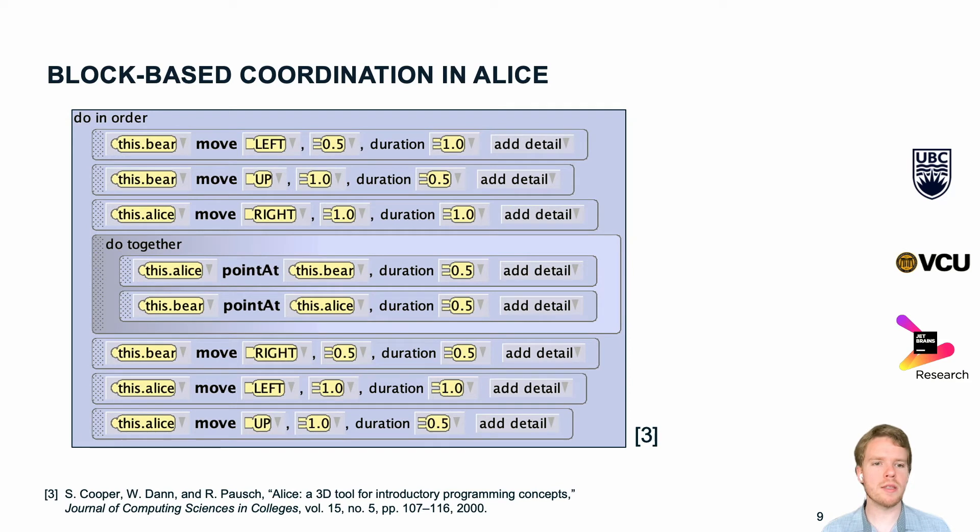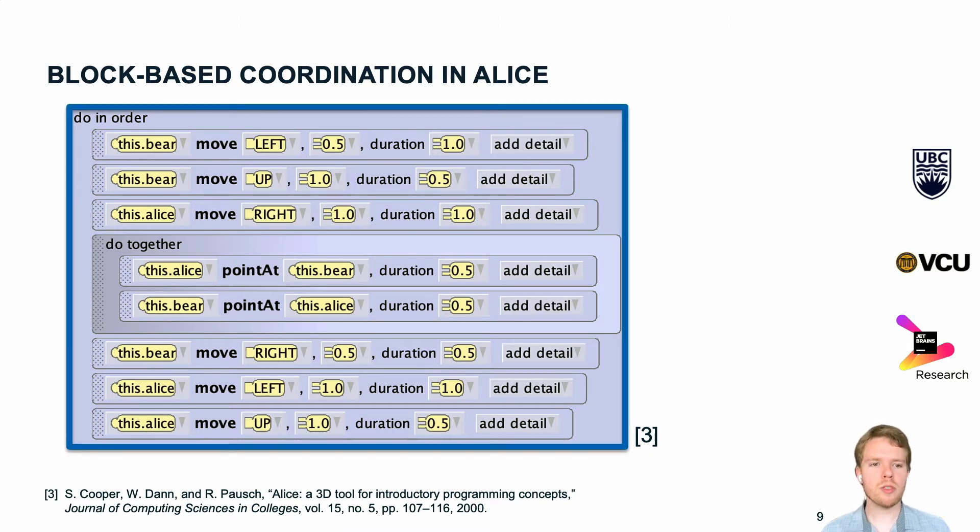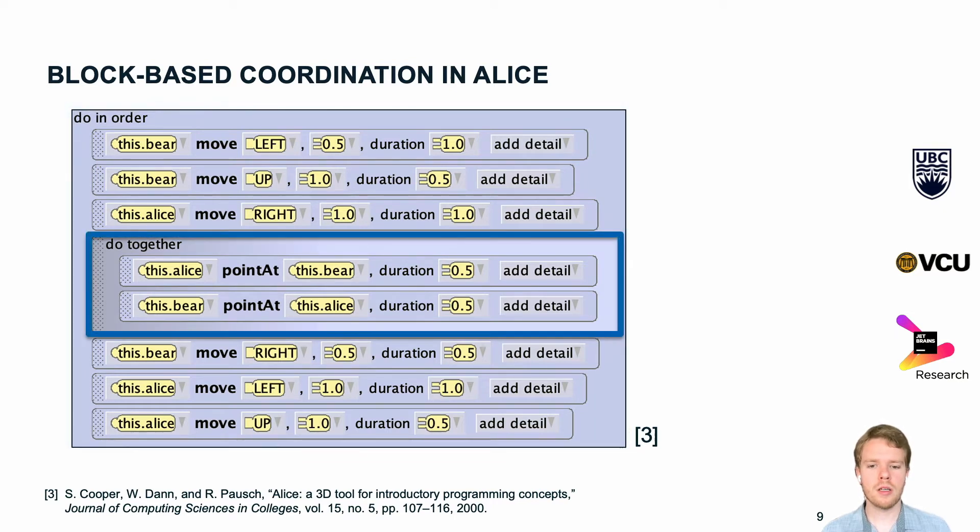Here you can see Alice, which uses a different approach. It has do-in-order blocks and do-together blocks, and they can be nested. Do-in-order blocks get executed just like you would expect — one statement after another, top to bottom. For do-together blocks, on the other hand, all statements get executed at once, and at the end the program waits for all statements to finish before it continues. In Alice, programs are easier to read top to bottom than in Scratch, but it is still hard to see what gets executed simultaneously, especially if blocks are nested much deeper than in this example.